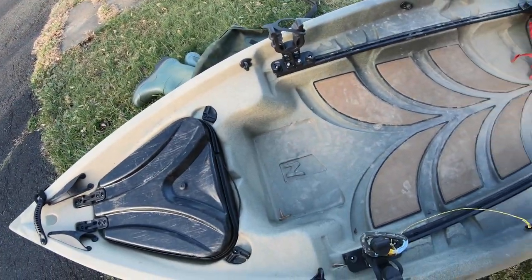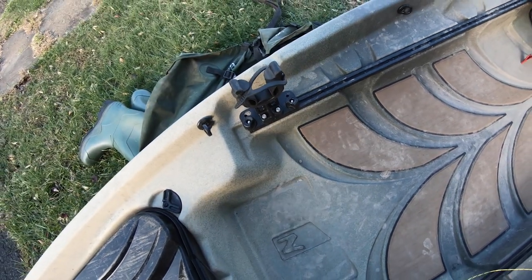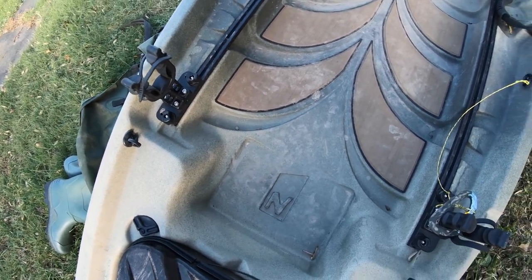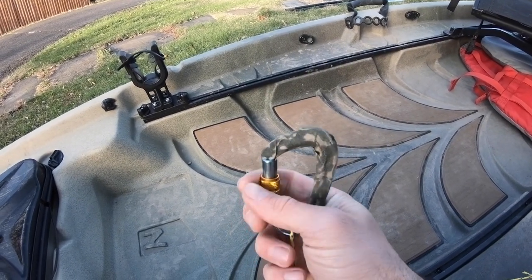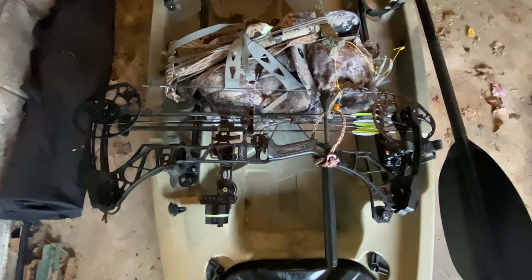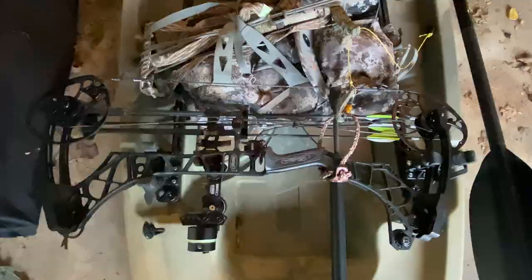Moving back, there are essentially gun mounts that I use for my bow since I really don't do much gun hunting. I stick my bow in this mount. I also have a tether made of Dyneema with a carabiner on it that clips into my bow and runs through the strap of my backpack when I put my pack in the boat. That way, in case something happens where I roll the kayak over, I don't lose all my gear.